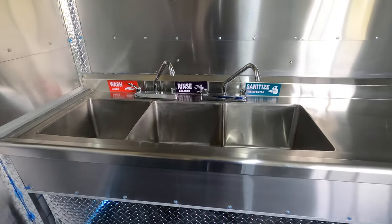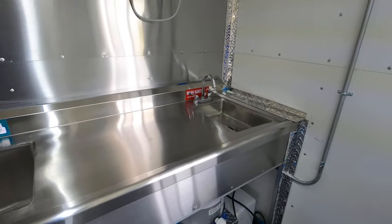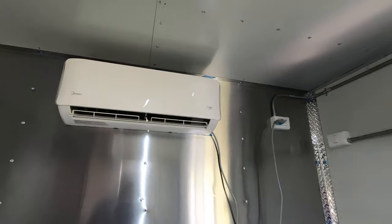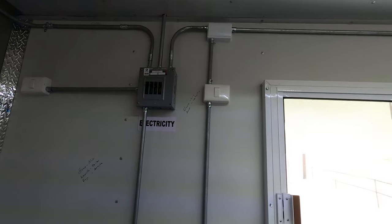You got three seats. Wash, rinse, and sanitize — and then you got your hand wash over there. You got your air conditioning going right now, feels really good. Got your electricity over here on this side and your breaker box.